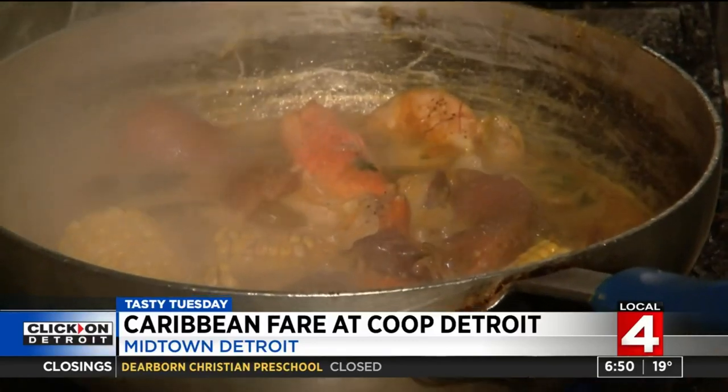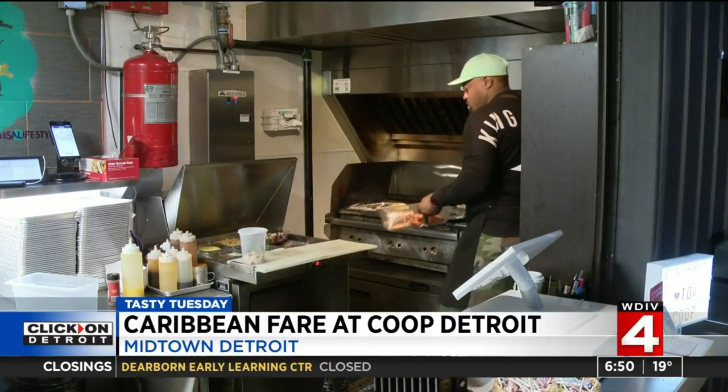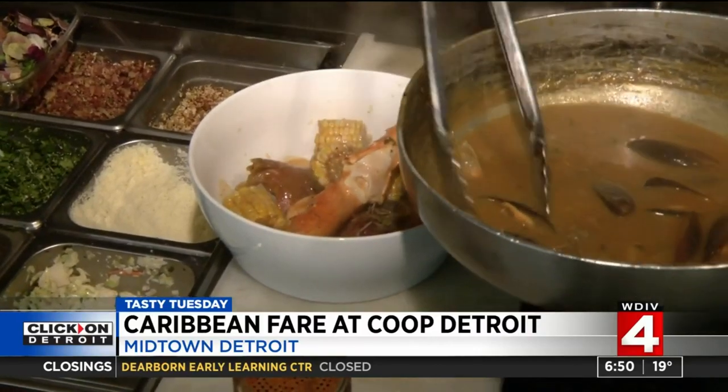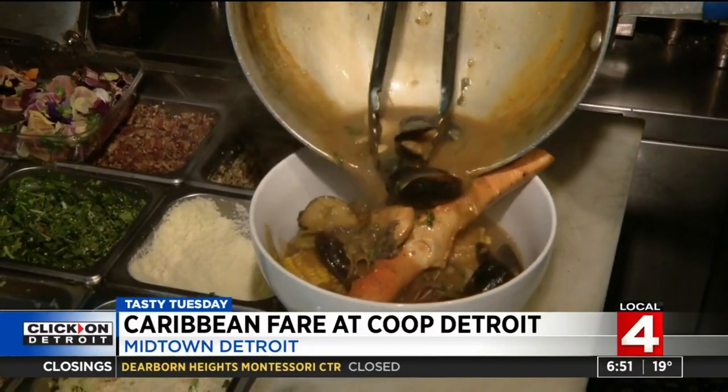Chef Max mixes things up weekly with specials like a good old crab boil — shrimp, mussels, lobster, andouille sausage, corn, potatoes, and onions.